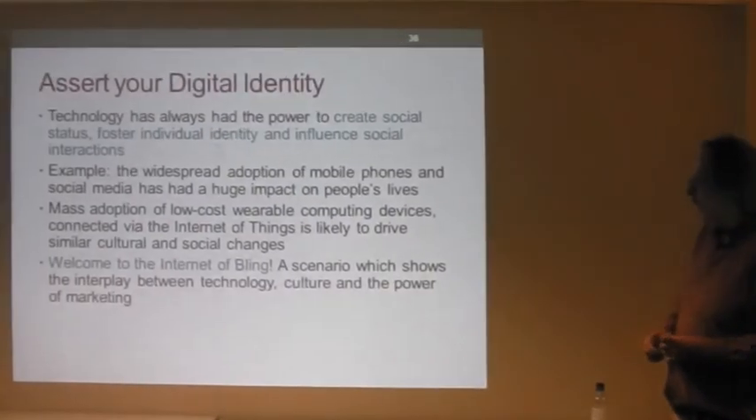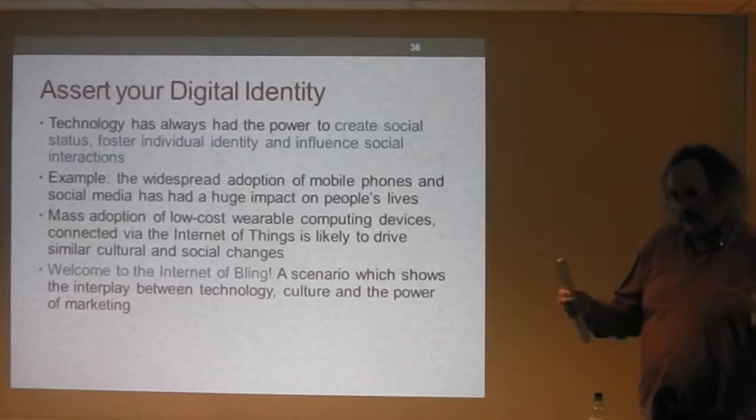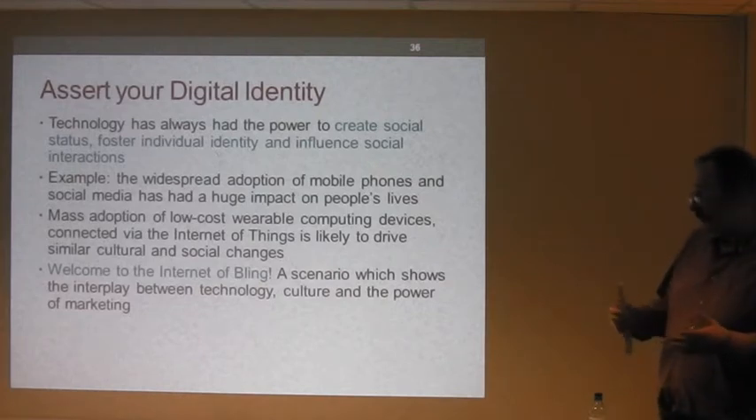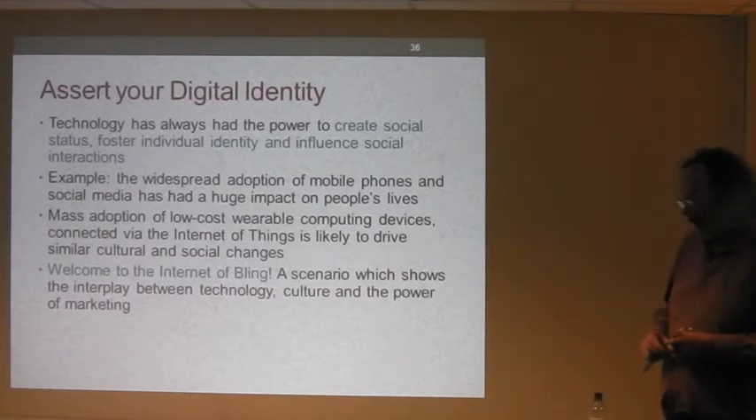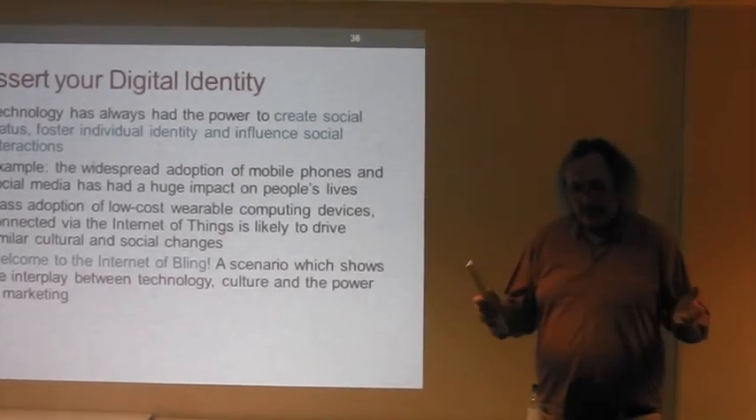The Internet of Bling — this is a bit of fun, but it does have a serious side. We know that technology is used in a social context to create social contact, social status, foster individual identity, and influence social interactions. A good example is the widespread adoption of mobile phones, smartphones and social media — that's had a huge impact on people's lives. So I asked myself: what would be the impact of mass adoption of low-cost wearable computing devices connected via the Internet of Things? What kind of cultural and social changes would that trigger? This scenario shows the interplay between technology, culture, and the power of marketing.